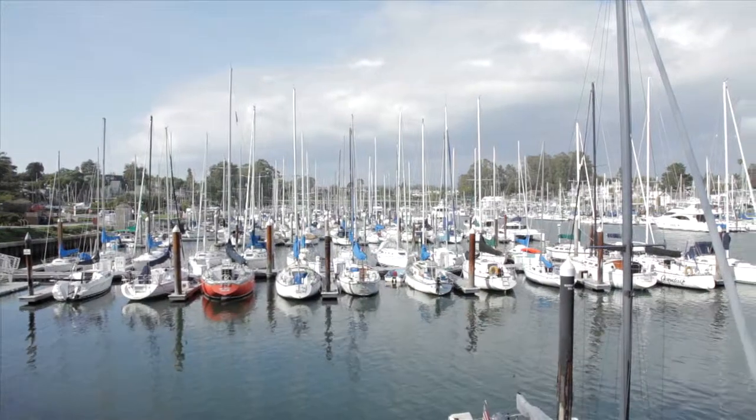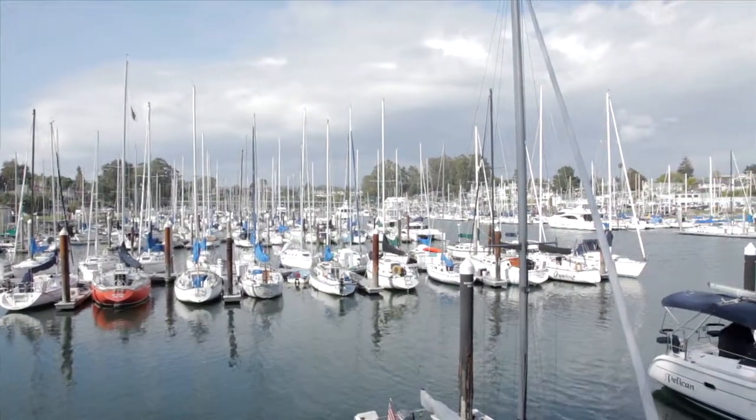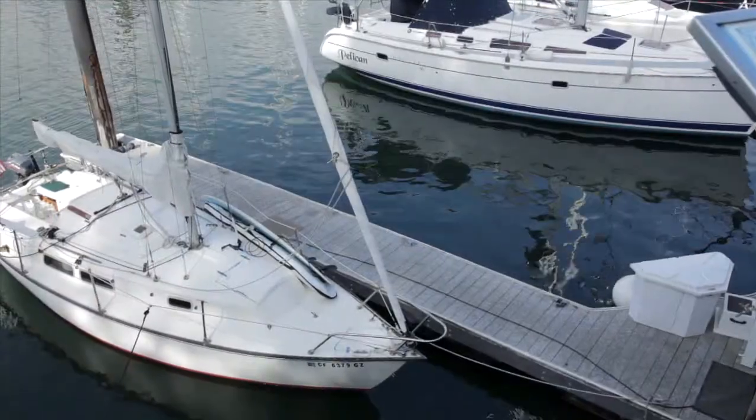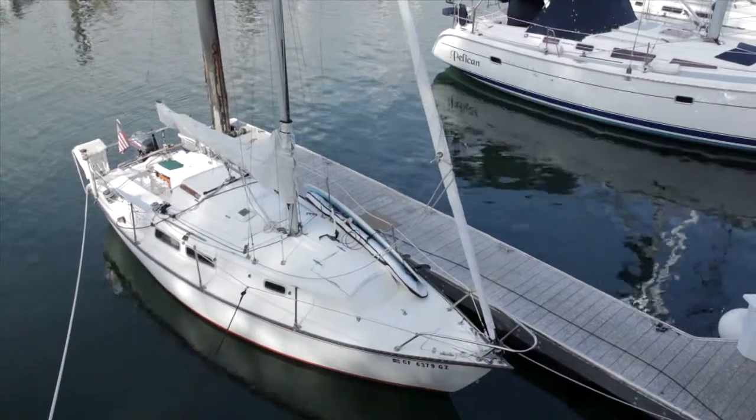There are 827 boats in wet slips in this harbor, and another 200 boats tied up at the end of those docks. So every one of those thousand boats has a family, has an owner's story.